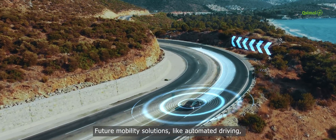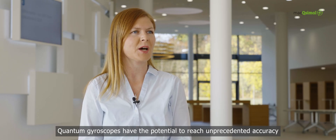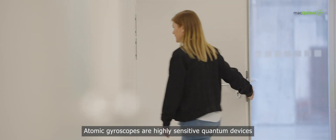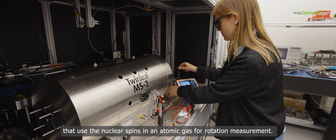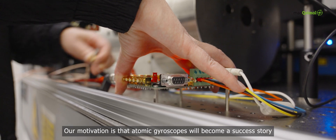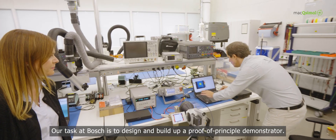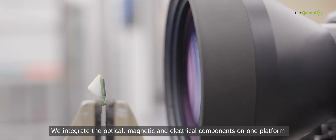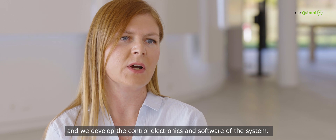Future mobility solutions like automated driving require high-performance inertial sensors such as accelerometers and gyroscopes. Quantum gyroscopes have the potential to reach unprecedented accuracy and stability required for this application. Atomic gyroscopes are highly sensitive quantum devices that use the nuclear spins in an atomic gas for rotation measurement. At Bosch, the motivation is that atomic gyroscopes will become a success story for automated driving, similar to MEMS sensors. The task at Bosch is to design and build a proof-of-principle demonstrator, integrating optical, magnetic, and electrical components on one platform along with the electronics and software.